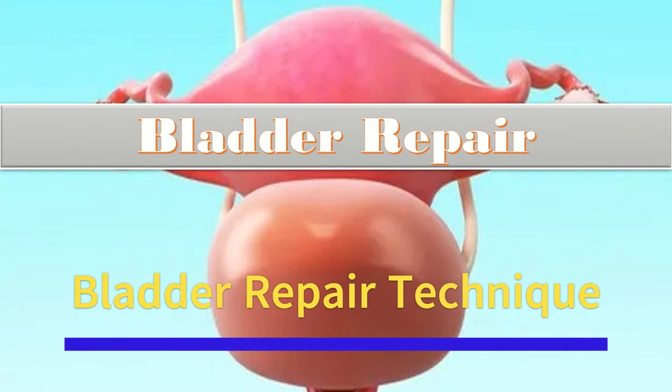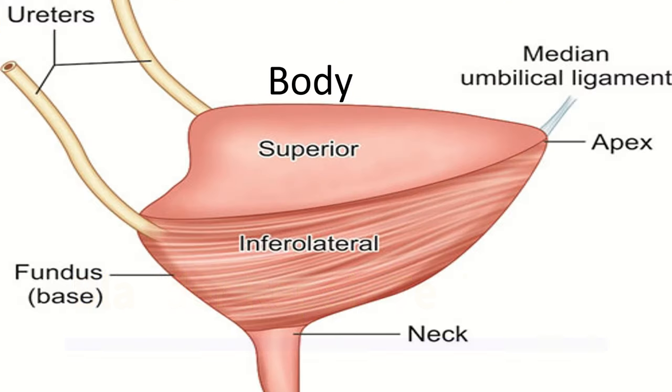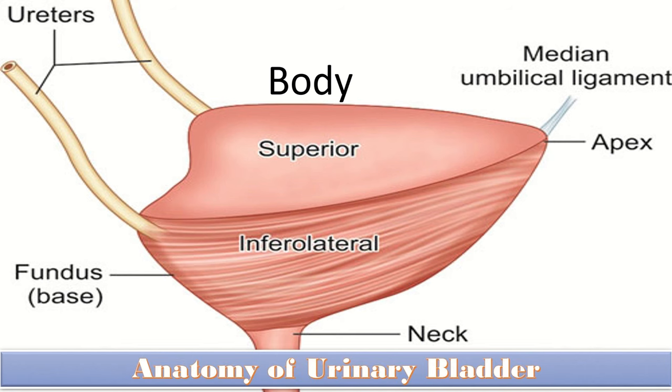Today we will talk about the bladder repair. It is very important to know about the anatomy of the urinary bladder before going for repair. Anatomically, the bladder is a hollow vascular organ and an important organ of the urinary system, with the ureters above and urethra below. It is divided into four anatomical parts: the apex or dome, body, fundus, and neck.